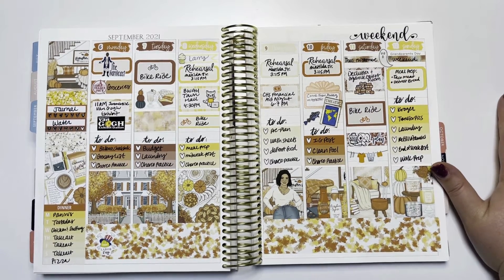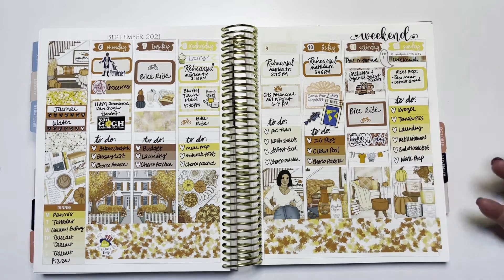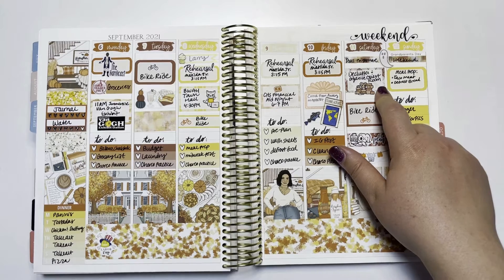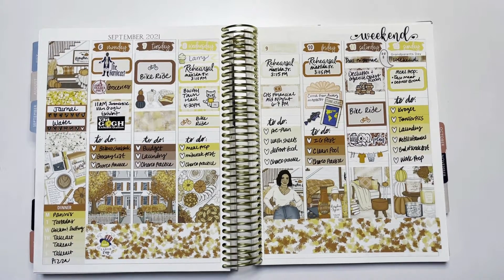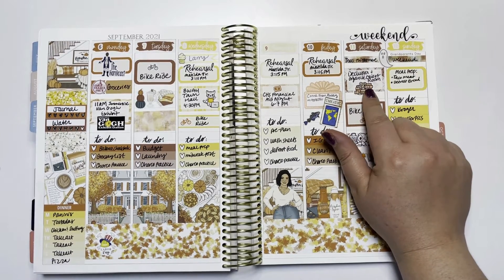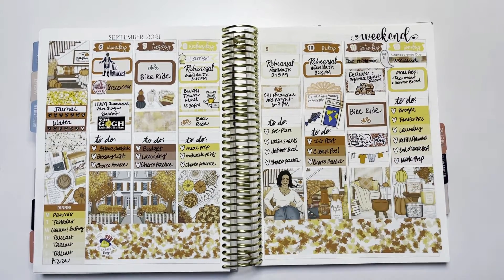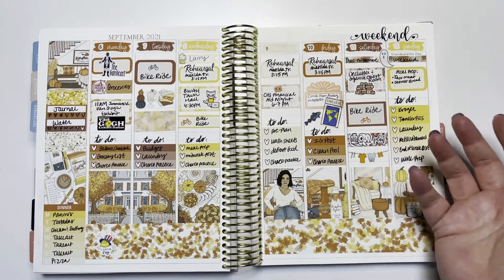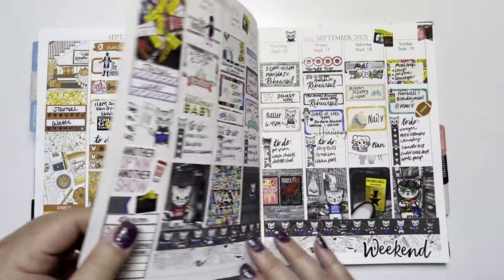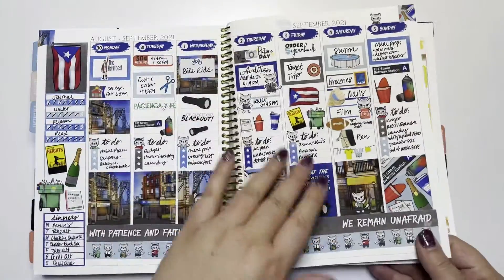My husband went to Texas Frightmare Weekend - which is basically like Comic-Con for horror fans. So it was a lot of me and our son at home. I was decluttering and organizing the guest room that's kind of been the pit of where we throw things, so I have this little declutter sticker from Studio Adorkable. Did a bike ride, did some planning - another Studio Adorkable sticker there - and again a laundry line from The Dainty Planner.